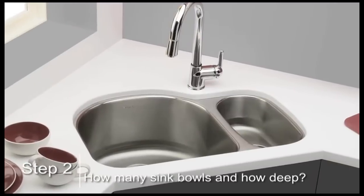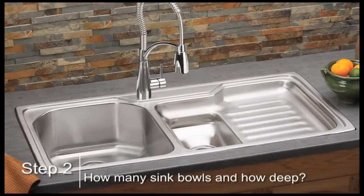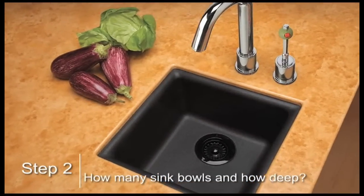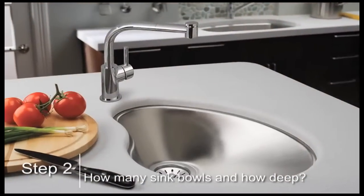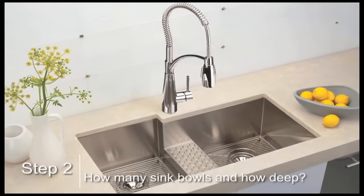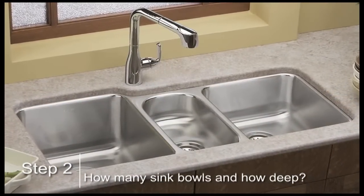The number of sink bowls you need depends on the number of cooks in the kitchen at one time, the size of your cookware, and how you like to work. If cooking is a shared activity, you may want to add a satellite or a second smaller sink space. Or you may want to simply order a primary sink with two or three bowls for side-by-side cooking and cleaning.